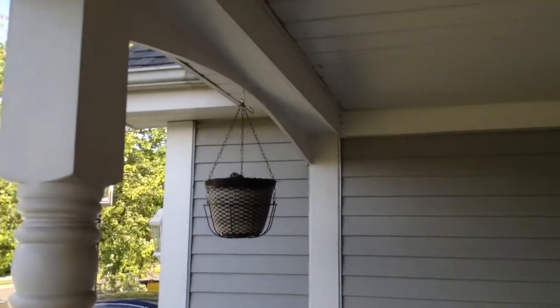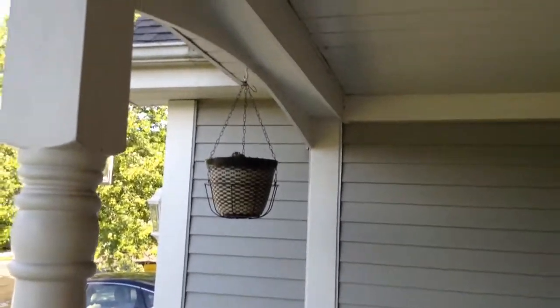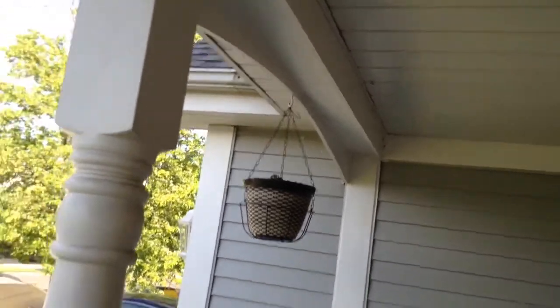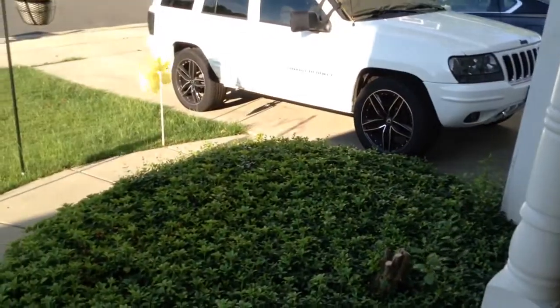As you can see up there, there's a flower pot, and I'm gonna get on a step in a few seconds. There's actually a dove up there in the flower pot, and she actually laid an egg up there. It's a mourning dove egg, so that's pretty cool.